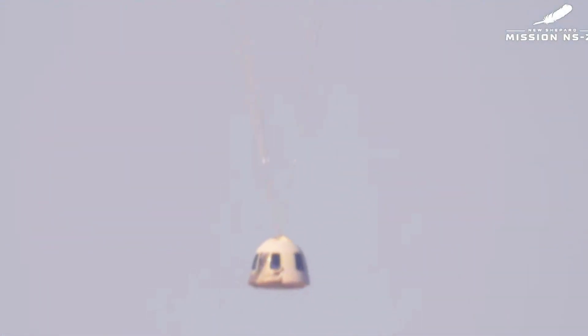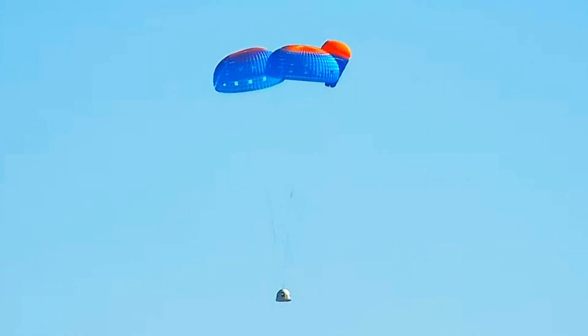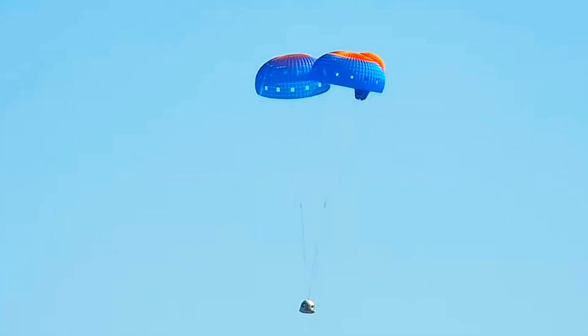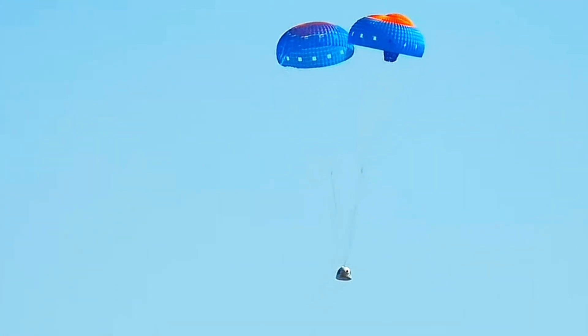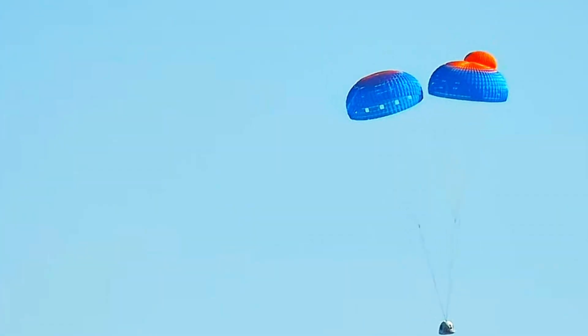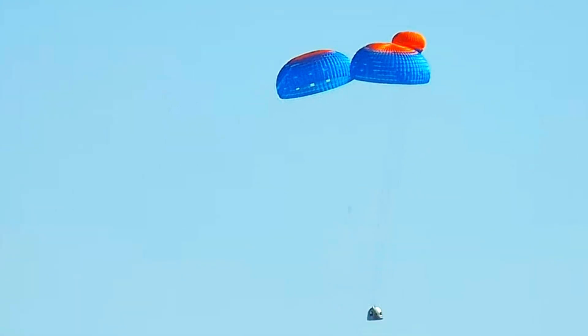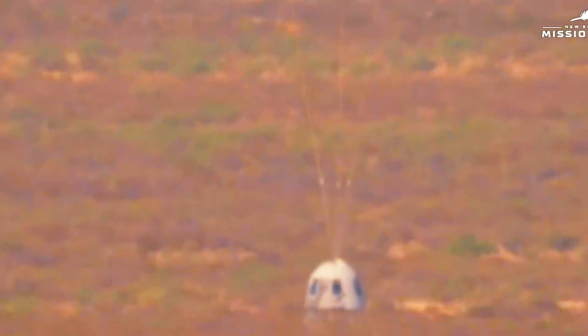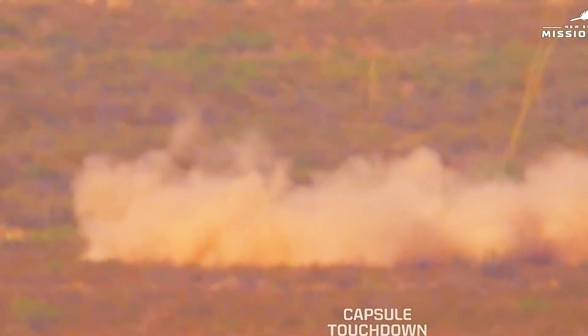Everything looking nominal on today's flight. Looks like we do have two parachutes that have full inflation. The third is not quite fully inflated, but actually, Jackie, this is part of the design. That is the air cushioning system — it's going to kick up a lot of that West Texas dust you just talked about. And there it is, touchdown of the crew capsule.